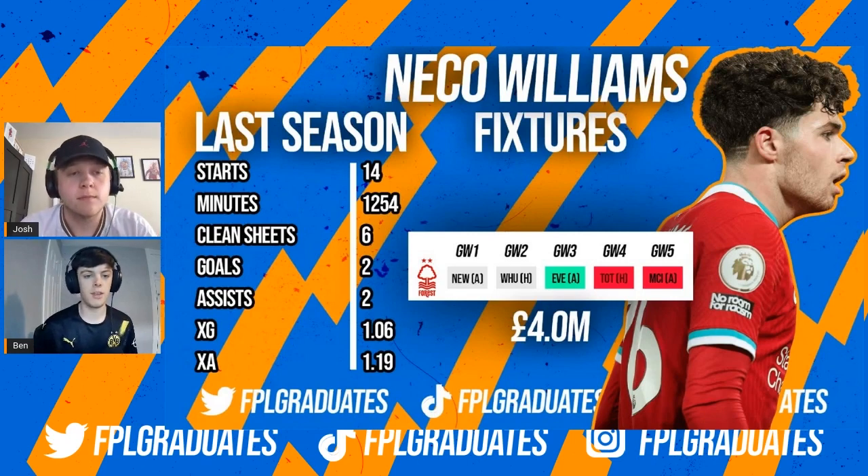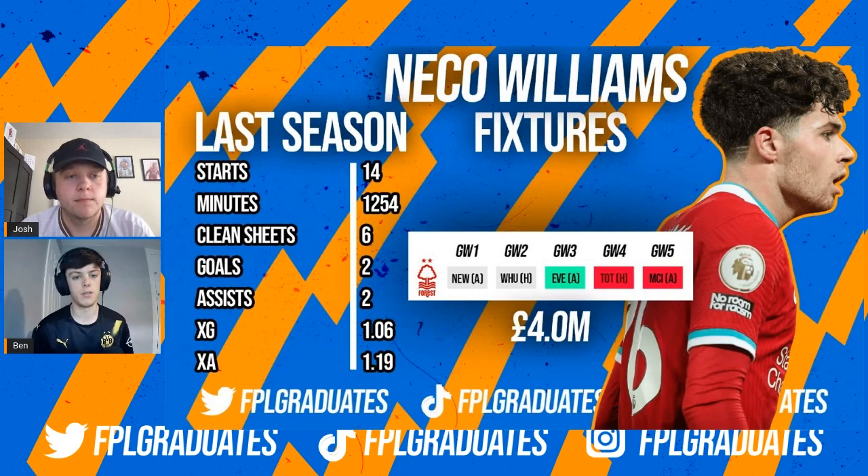Yeah, bits and pieces of him last season. Of course he didn't play the majority of games for Fulham last year, but he posted some really good numbers. Two goals and two assists isn't bad at all for a four million pound asset, so I think we can expect him to be at the forefront of everyone's mind for that first bench player.